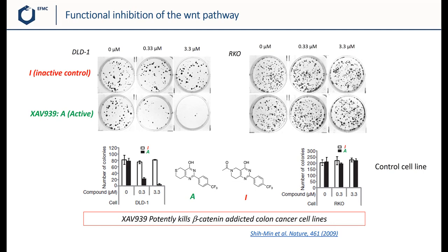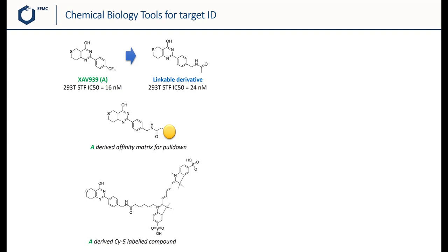To study the mode of action, the team decided to first make chemical biology tools. The first step was to develop SAR to find a linkable derivative — a position on the compound that tolerates a linker to attach labels. They identified a linkable derivative containing an amide group instead of the CF3 group, which has similar activity in the SuperTOPFlash assay. From this derivative, they prepared an affinity matrix immobilized compound for pulldowns, and also a CYPHY-label fluorescent compound for other purposes.